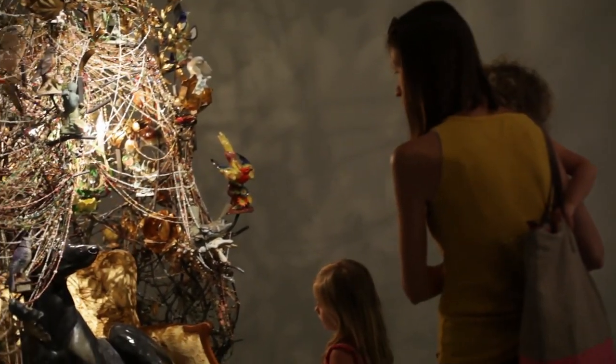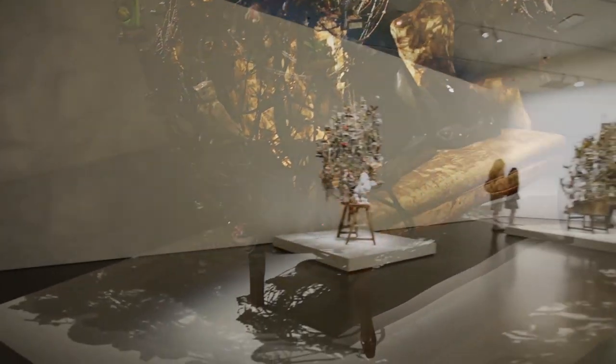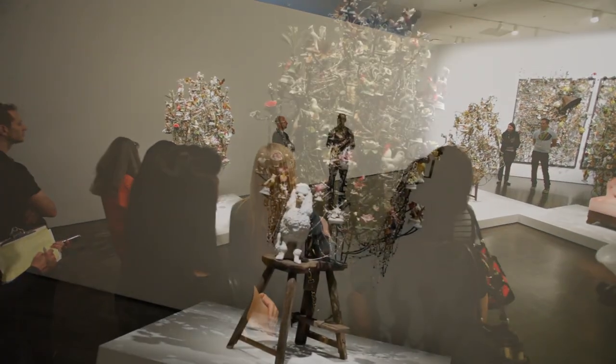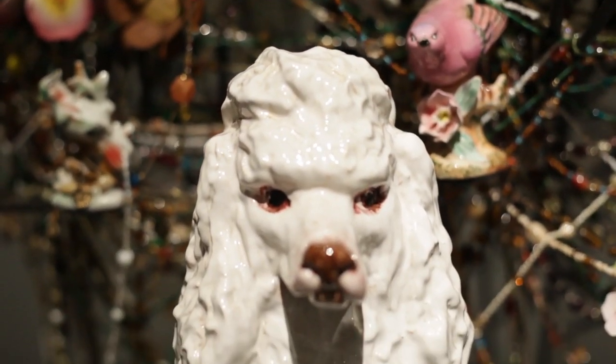I wanted to maintain this found objects inspiration, and yet I also wanted to open up a new vocabulary around another form of symbolism around an object such as here — the dog.